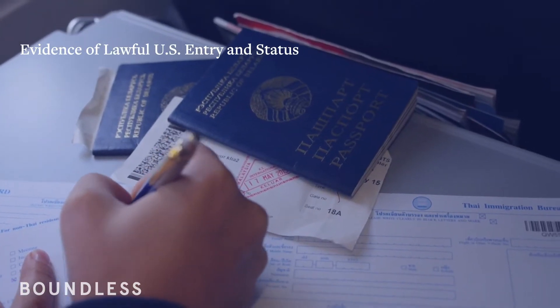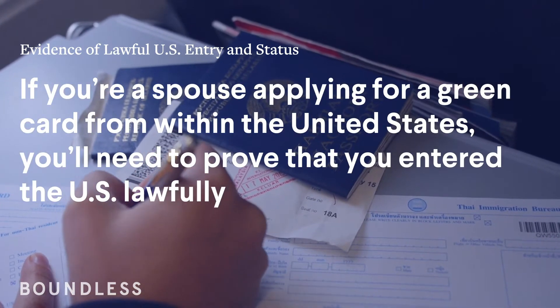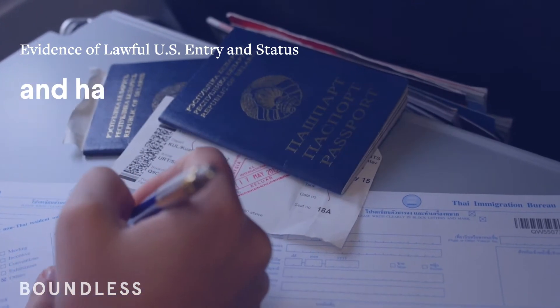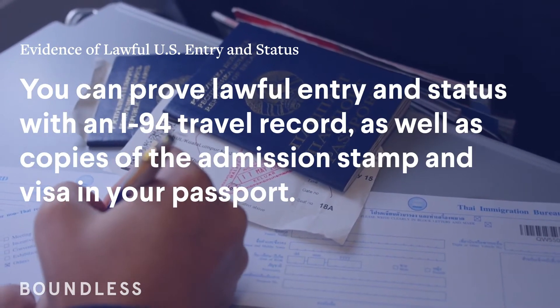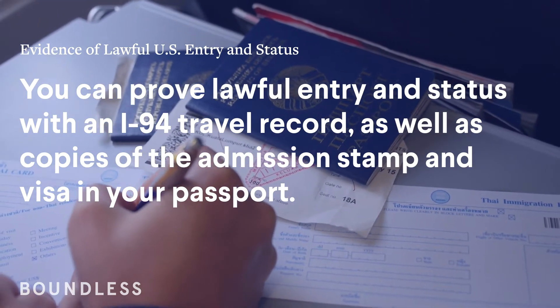Evidence of lawful U.S. entry and status. If you're a spouse applying for a green card from within the United States, you'll need to prove that you entered the U.S. lawfully and maintained lawful status while awaiting for your case to be approved. You can prove lawful entry and status with an I-94 travel record, as well as copies of the admission stamp and visa in your passport.